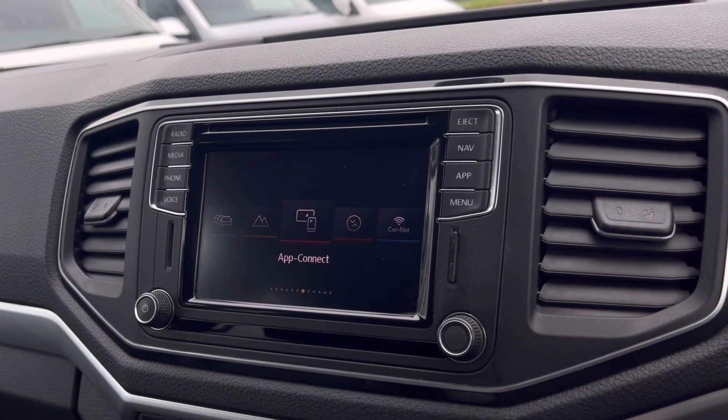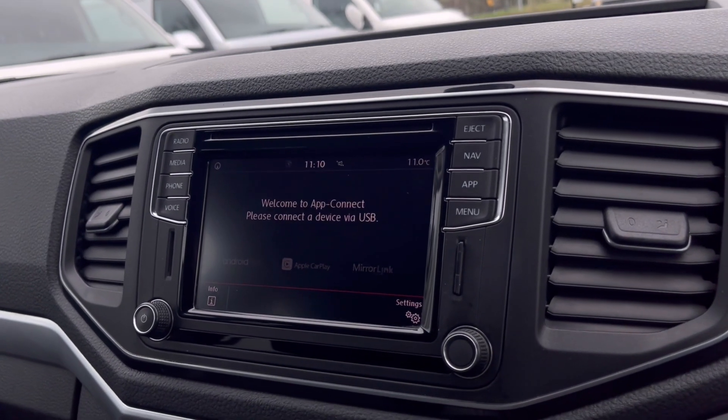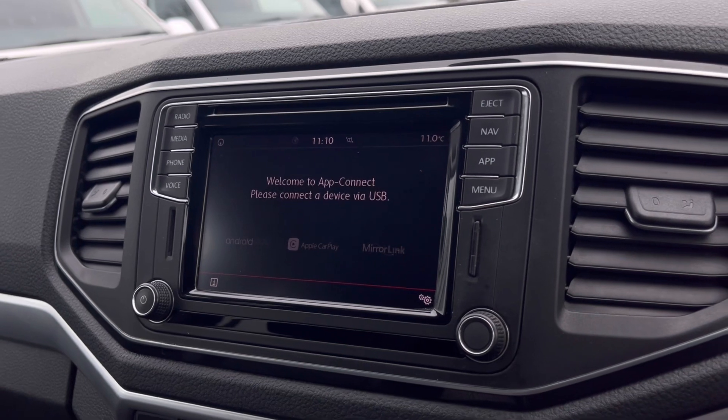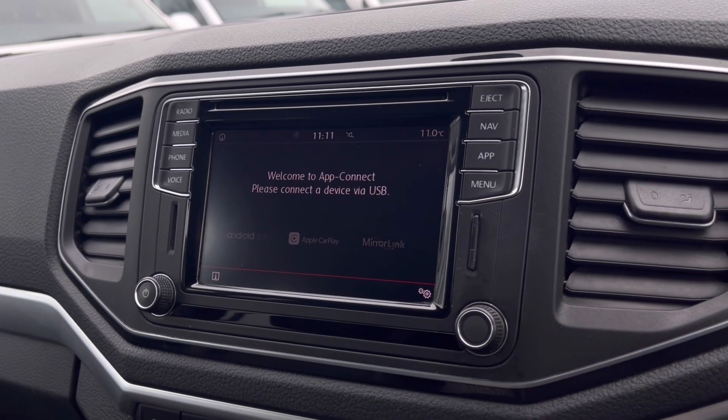Over to the infotainment screen, there is a wide range of options available. Heading to AppConnect, this offers Android Auto, Apple CarPlay, and Mirror Link to access driver-safe applications including Spotify, Apple Music, and Google Maps navigation.